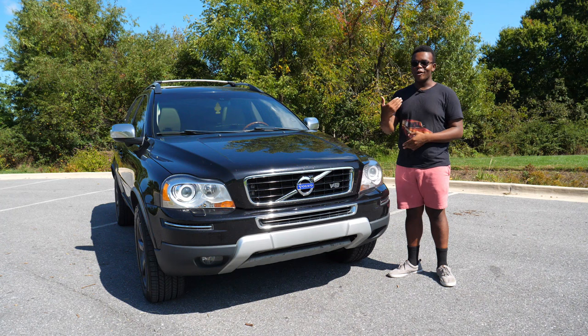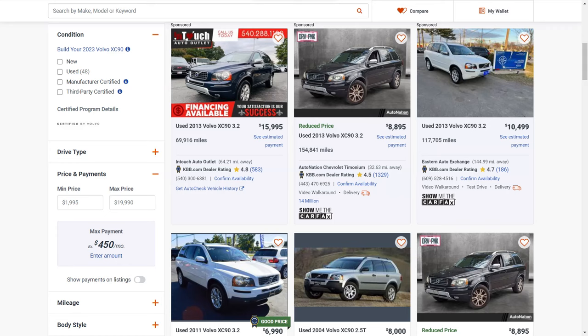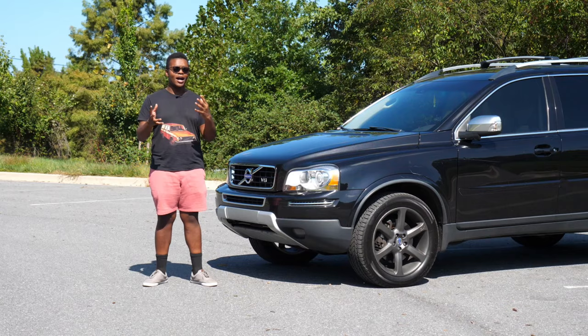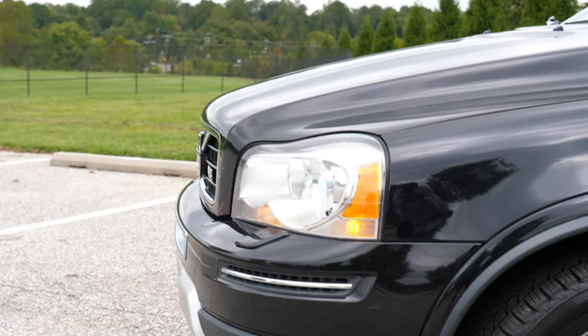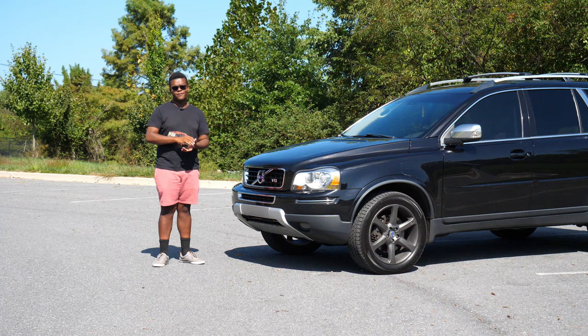He was actually owned by a Volvo executive, which I guess is why he was optioned so highly. I will admit, if you're looking at one of these to buy especially online and you're looking through hundreds of listings, these really do all look the same. Volvo did differentiate the trim levels, but the differences are minimal, especially because you could option base XC90s with a lot of premium features like the active bending headlights, the blind spot package, and a bunch of other things.